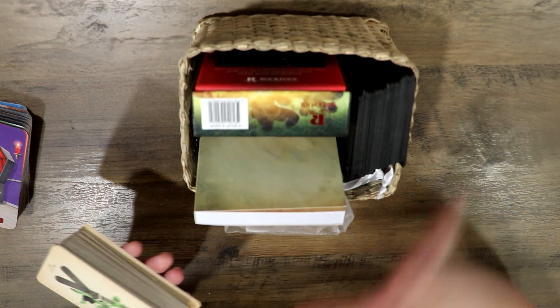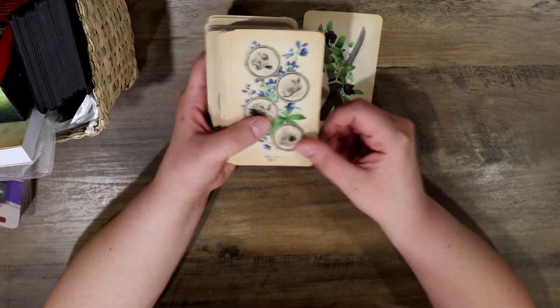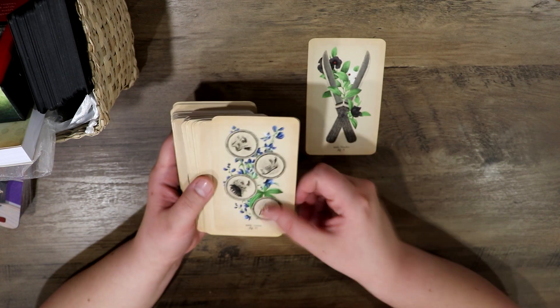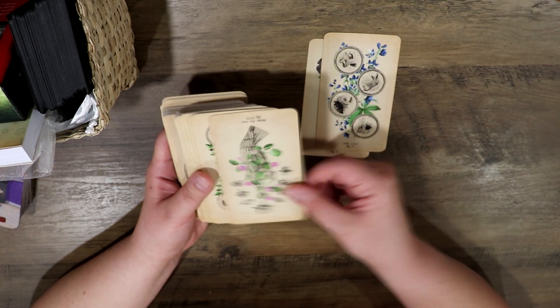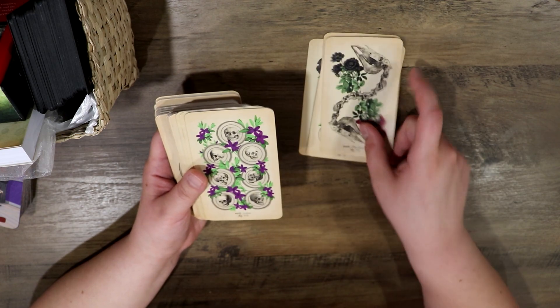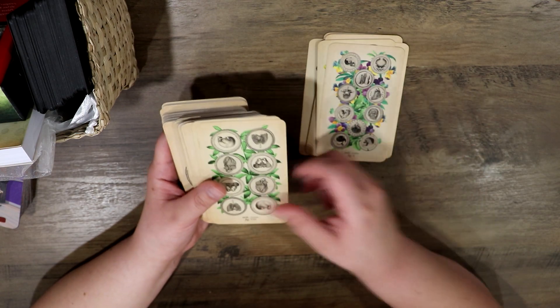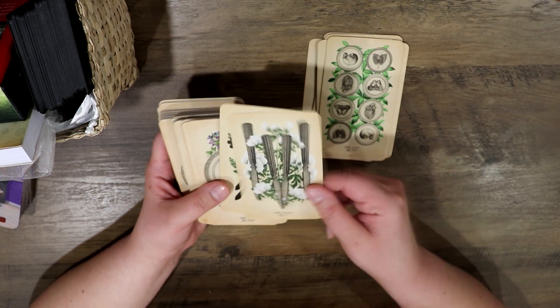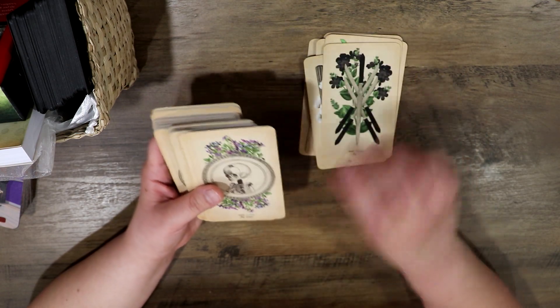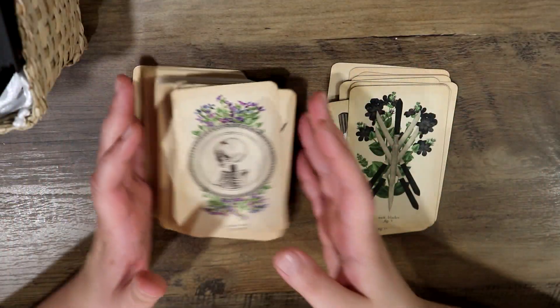I have been loving the Antique Anatomy Tarot lately. I've been using this pretty much every single day and I've been enjoying the experience. I know I've talked quite a lot about this deck on my channel at this point, but I honestly really do enjoy this deck. I've been using it a lot lately.